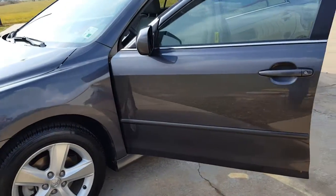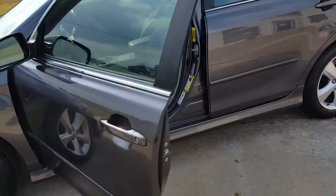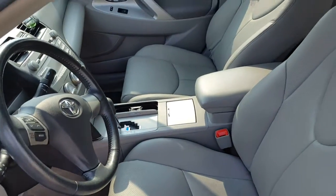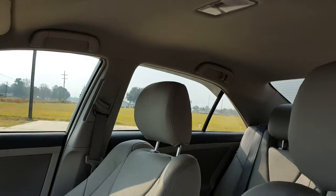I'm not sure what year the Camry is, but it looks brand new. We did a full shampoo, full leather care, and headliner cleaning.